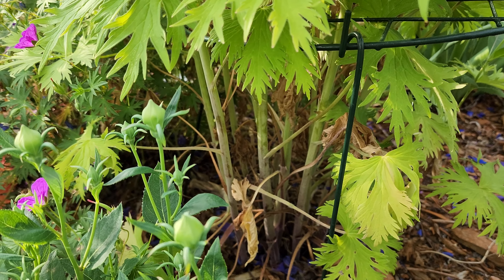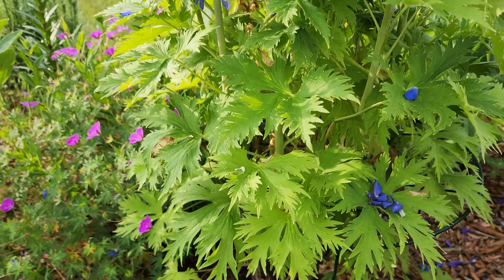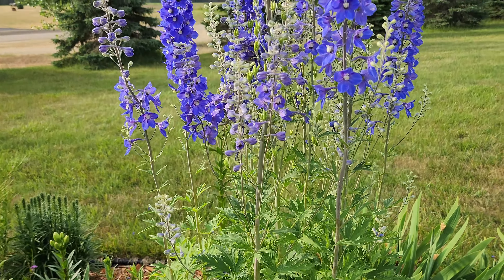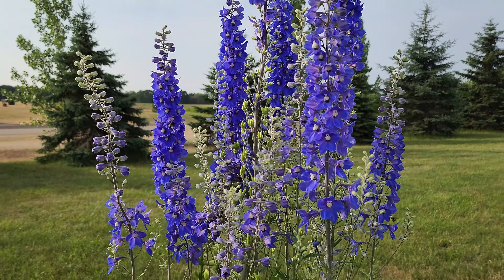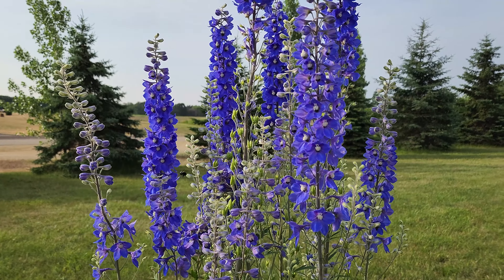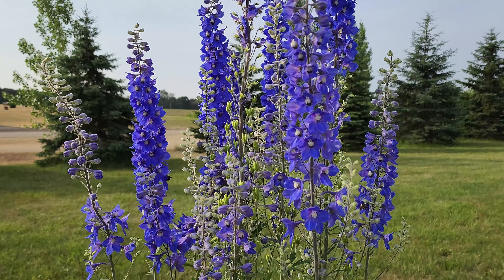You can see all the stems down below here, there's probably ten or more. This Diffinium has only been in the ground for three years and it's just amazing — it keeps multiplying. I grew this from seed too. It takes time, but you can grow them from seed.